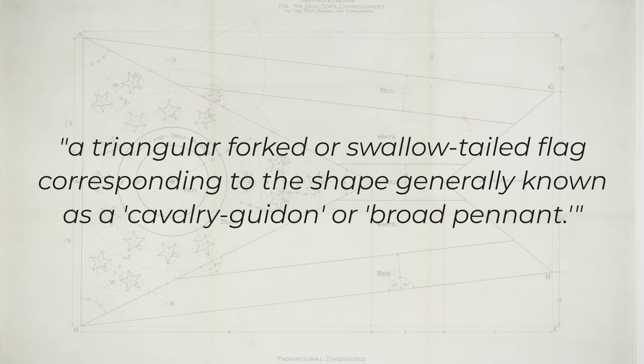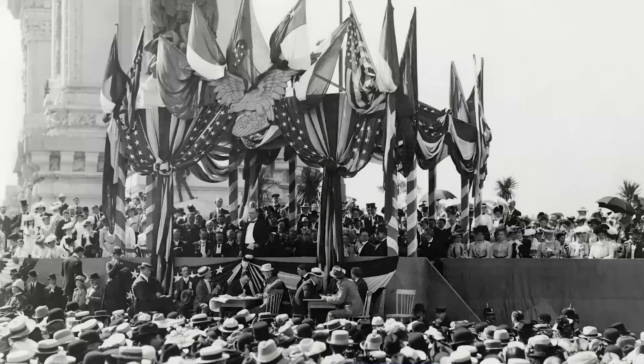The designer of the flag, John Eisenman, described the shape as a triangular fort or swallow-tailed flag, corresponding to the shape generally known as a cavalry guidon or broad pennant — whatever that means. The flag was originally designed to represent the Ohio Pan American Exposition Commission in 1901, but was officially adopted as the state flag the very next year.